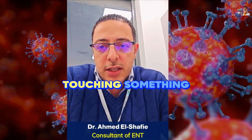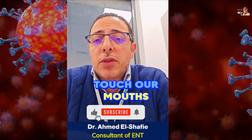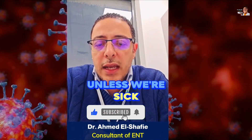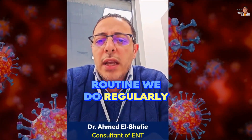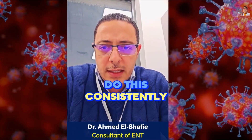So if we can't avoid touching something that others have touched before, at least we shouldn't touch our mouths, noses, or eyes. This should be a routine we do regularly, whether there's a virus or an epidemic — God forbid. We should do this consistently.